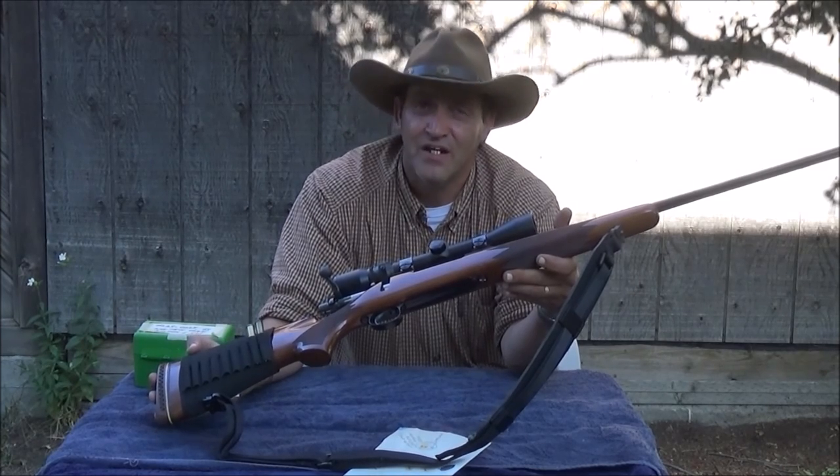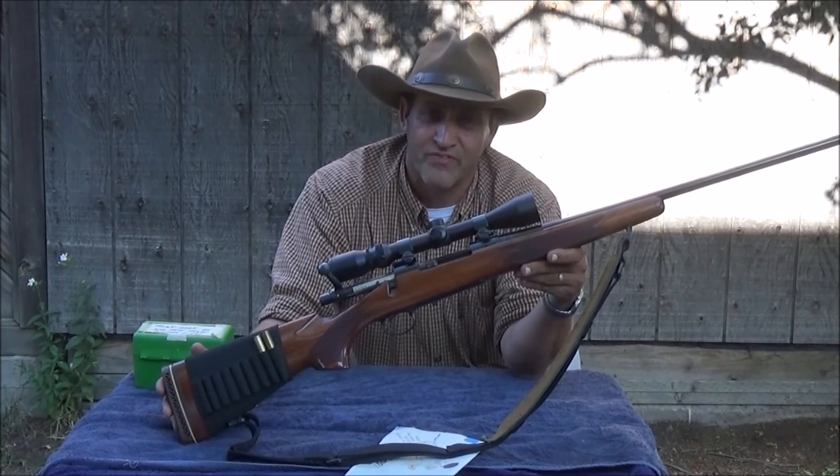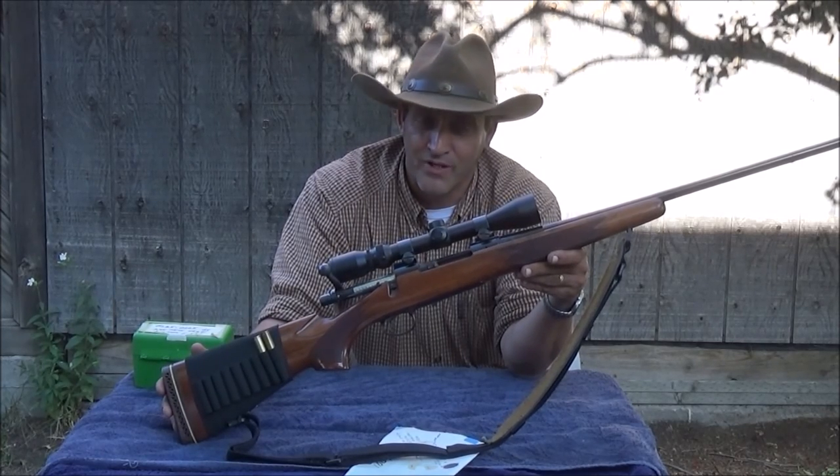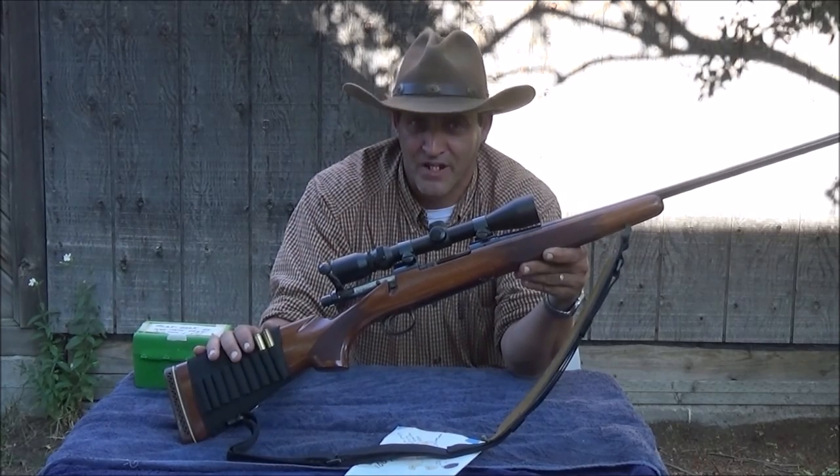So with that said, if you have any questions or comments please leave them at the bottom of the page. I hope you've enjoyed this video. I'm the Carbine Cowboy and the Montana Mountain Man. Be safe, we'll see you next time. Thank you.